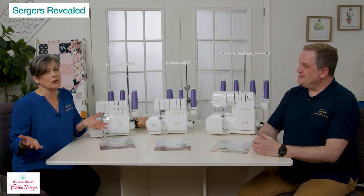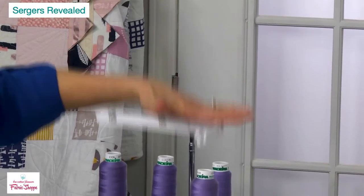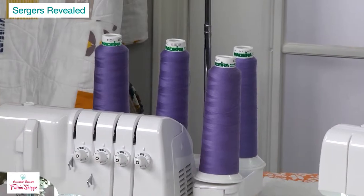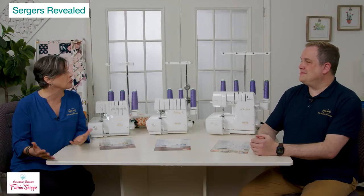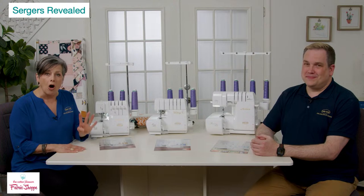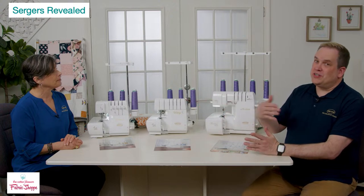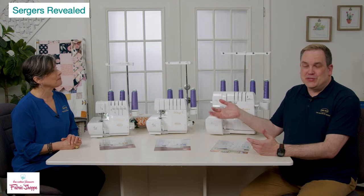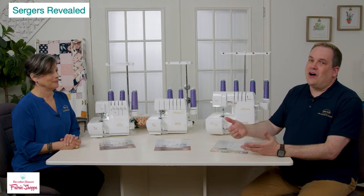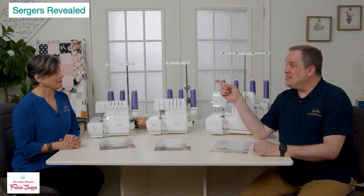We also have differential feed on the outside of the machine. The diagram shows it pushing fabric together for gathering, or stretching it out when moved the other way. When dealing with specialty fabrics, adjusting differential feed on the fly is a godsend — you can eliminate puckering on stretchy fabric as you stitch. This is on every machine in the lineup. I call it my stick shift — it helps you manage the road, or the fabric.